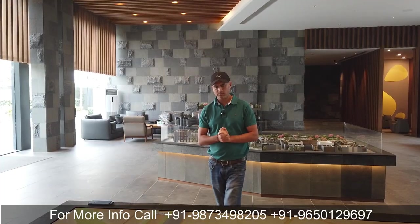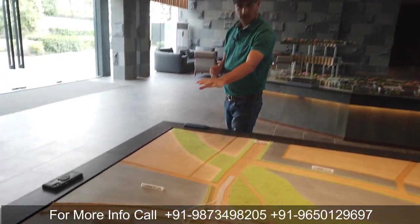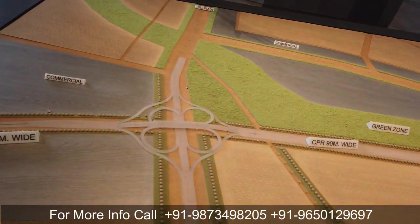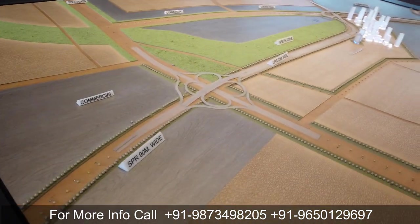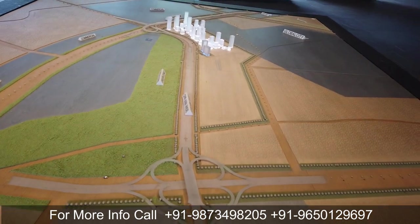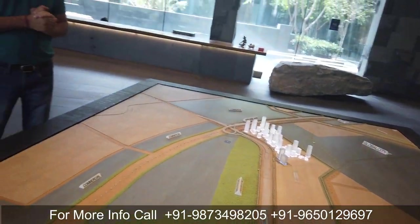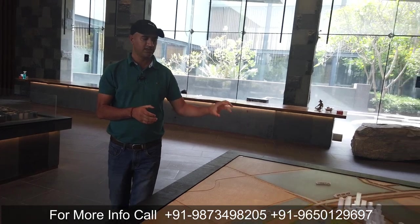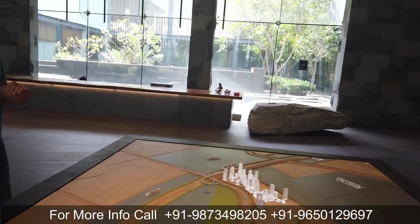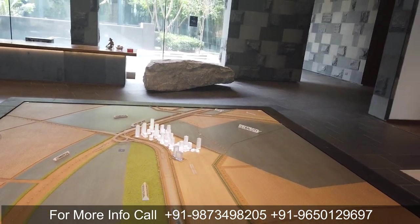आजकल Dwarka Expressway के साथ जो important point of discussion है - cloverleaf - जो SPR और CPR को Dwarka Expressway के साथ connect करता है, वो 20-25 महीनों के अंदर operational हो जाएगा. जिसके वजह से SPR, Golf Course Extension Road, और Sohna Road से Dwarka Expressway तक पहुँचने में 15-20 मिनट ही लगेंगे. Krisumi City ऐसी location पे है जहाँ से Delhi NCR और Gurgaon की सभी important locations बिल्कुल पास में आ जाती हैं.